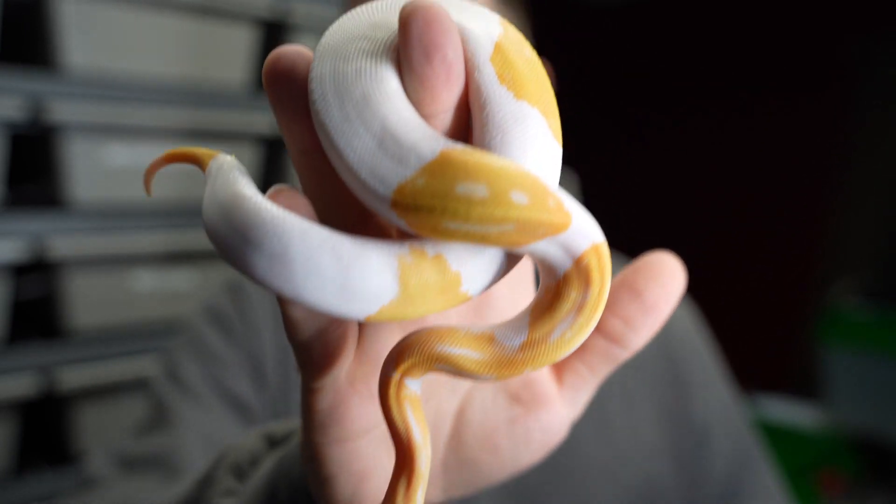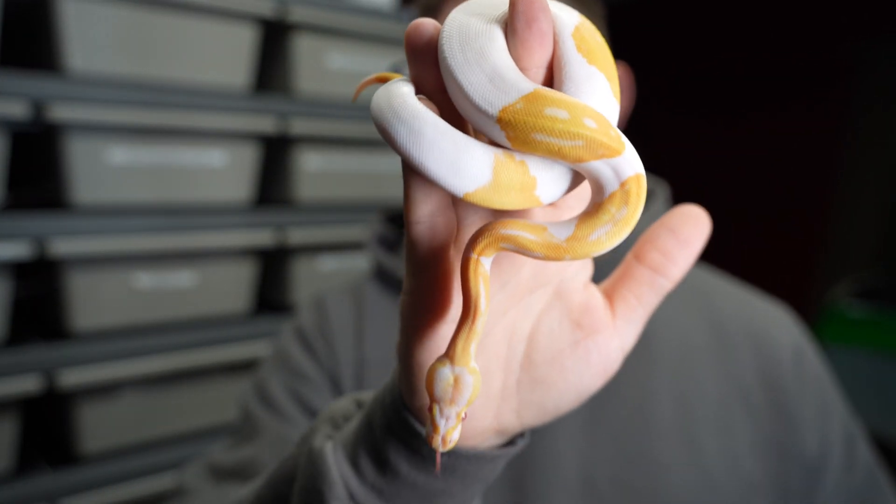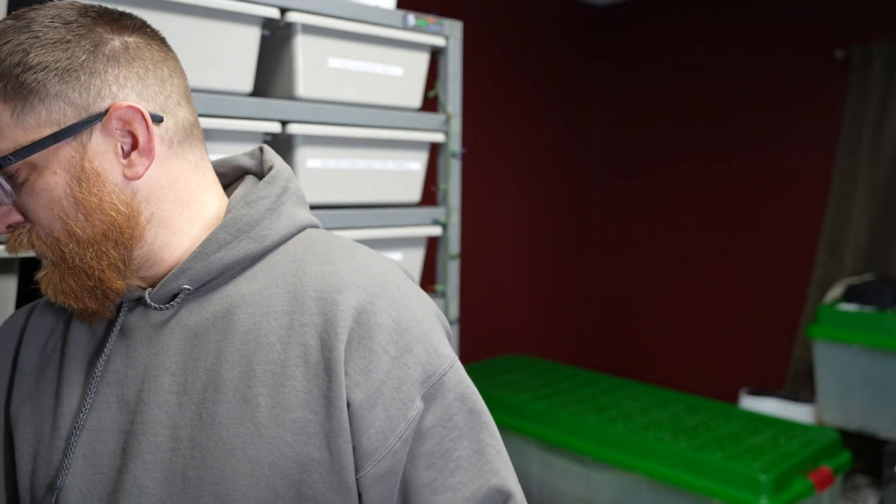I've not seen any locks from the other pieds I have together. This is an Albino Pied female — really, really pretty snake. I got two of these females, so in the future I'll get a male and we can make some awesome combos on those.